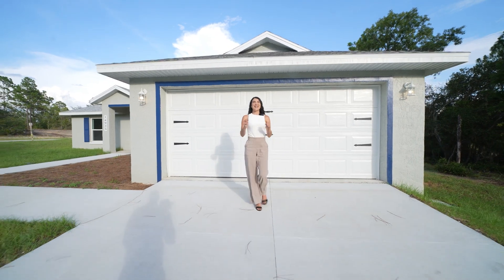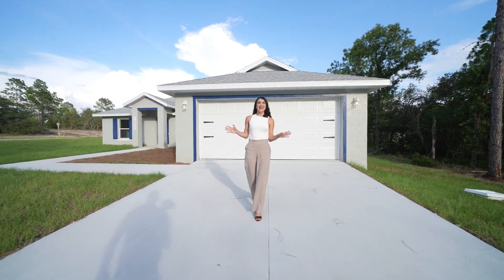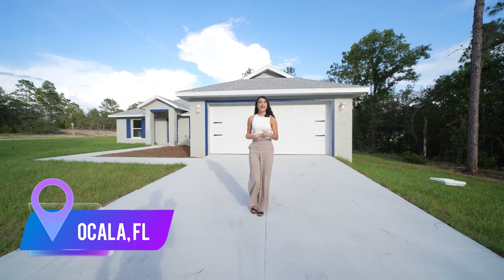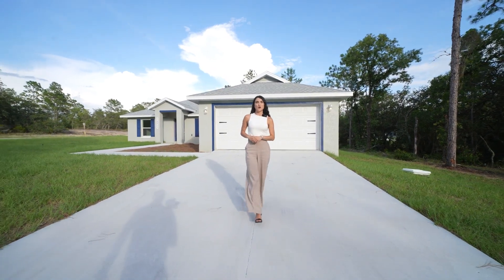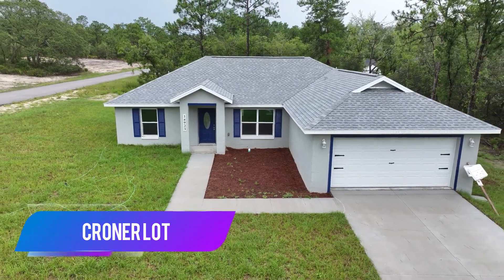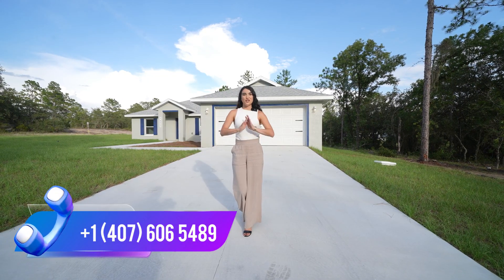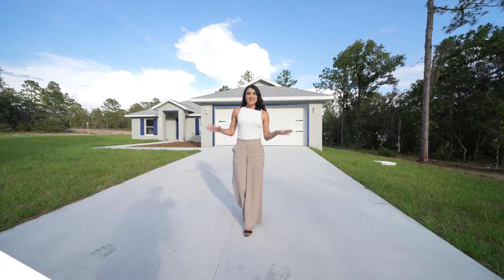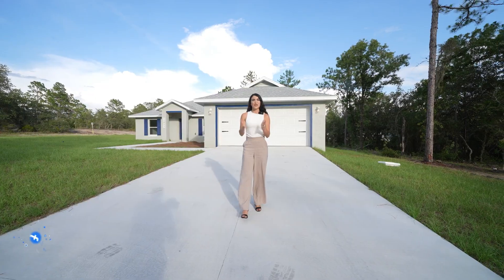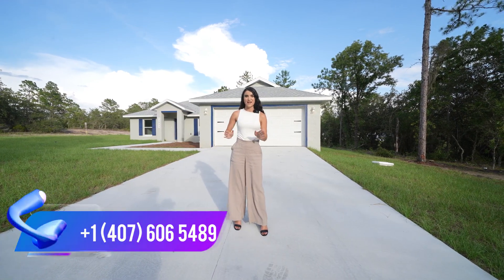What's going on, everyone? My name is Gabriela, your real estate advisor here in Central Florida. Today, I find myself in Ocala, Florida, in Marion Oaks, where I'm going to show you a brand new 2023 home with a corner lot, 0.30 acres of a lot, and all of the upgrades you are dreaming of in your new home. If you're not familiar with this channel, we come to Marion Oaks very often, as there is a lot of opportunity in this area.